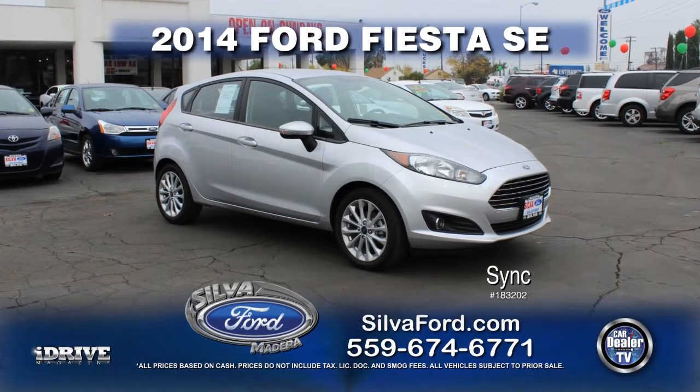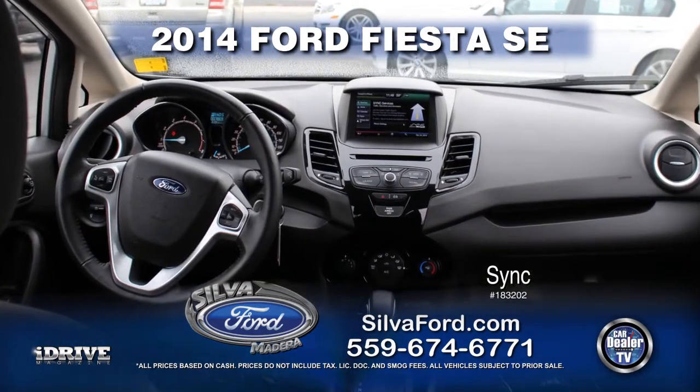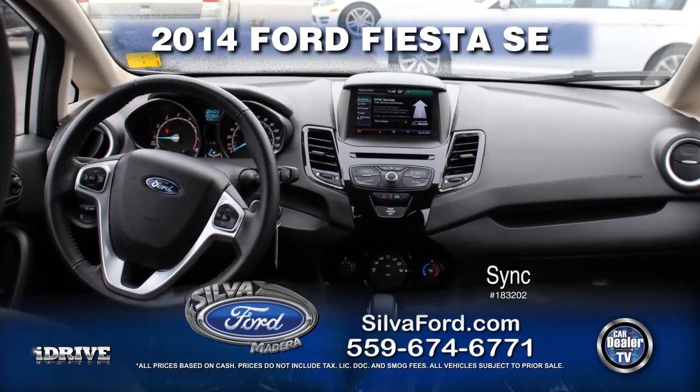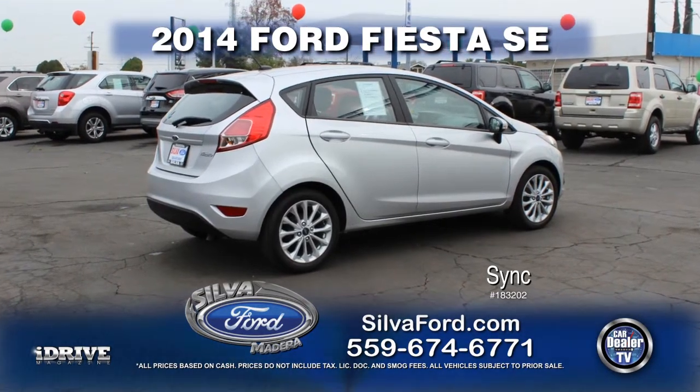Up next from Silva Ford is a 2014 Ford Fiesta SE, only seven thousand miles. Fully equipped with SYNC technology, navigation, rear spoiler, air conditioning, power door locks, and power windows. Call today for special show pricing.